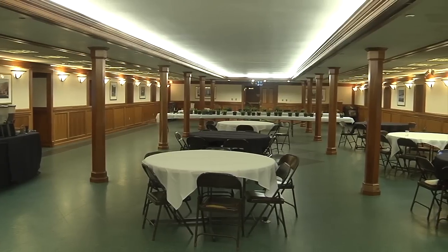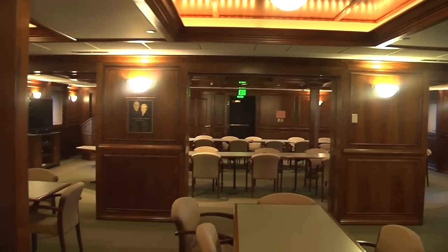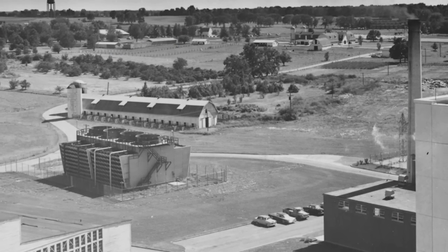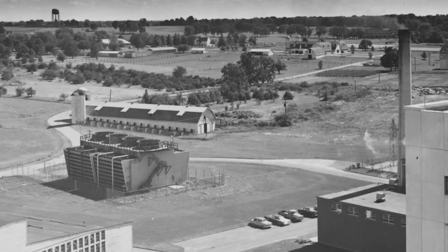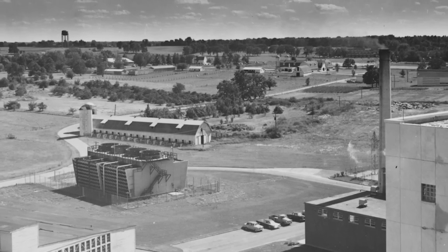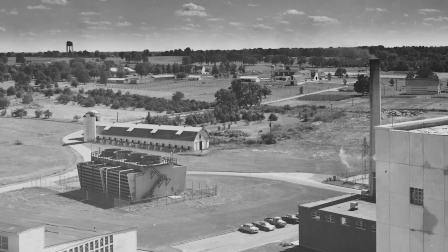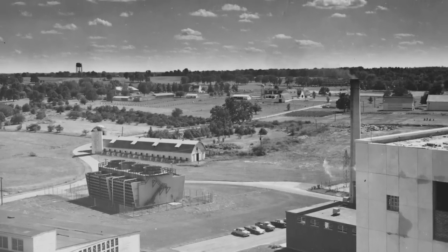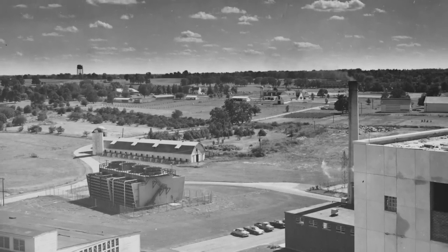The Good Barn is used for mostly meeting space now, but it was originally UK's dairy barn. You should see the pictures from long ago when there were very few buildings between Rose Street and Taste Creek Road — there was no hospital, no stadium, no library, no dorms, no Johnson Center, just UK's farm fields and dairy barn.